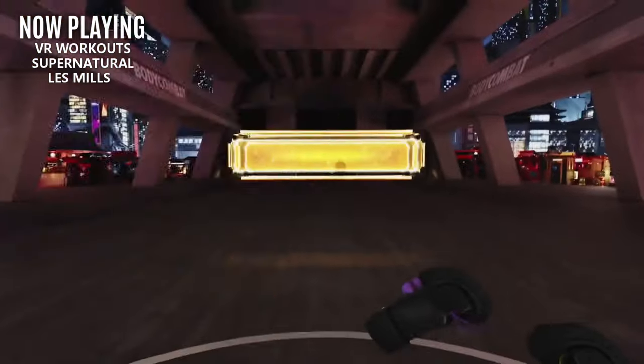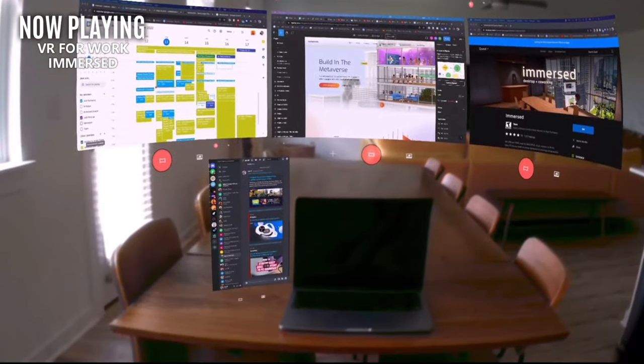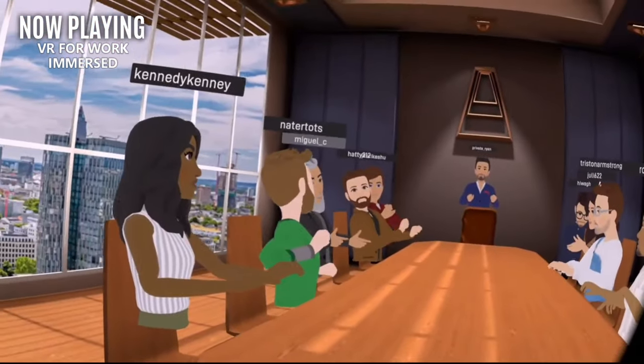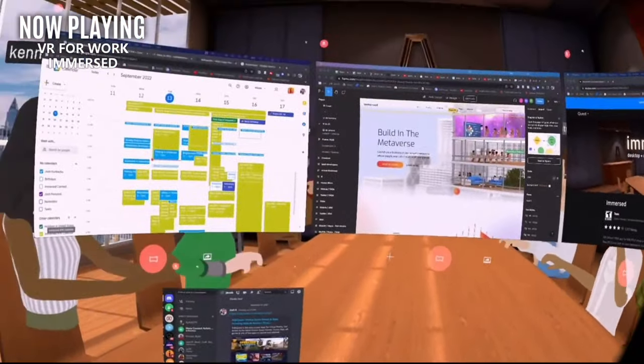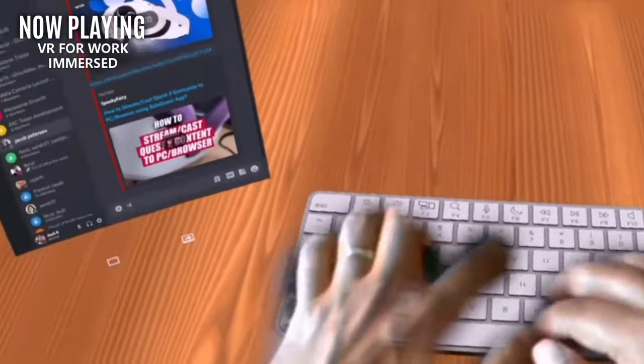Another use case that hasn't really worked out too well for me personally is working in VR, but I know plenty of people who swear by this. There's applications like Immersed, which can connect you to your personal computer but also make it easier to move, organize, and resize your screens. If you are lacking extra monitors and do have a Quest, there is a significant use case here — but for me personally, comfort is still the number one factor and I just don't want to wear a headset for that many hours at a time. If I missed anything, please let me know in the comments what you use VR for besides gaming.